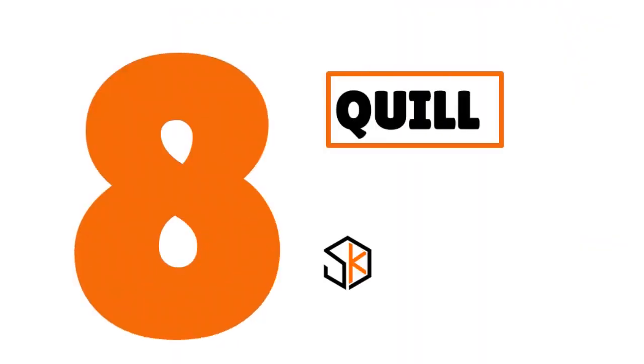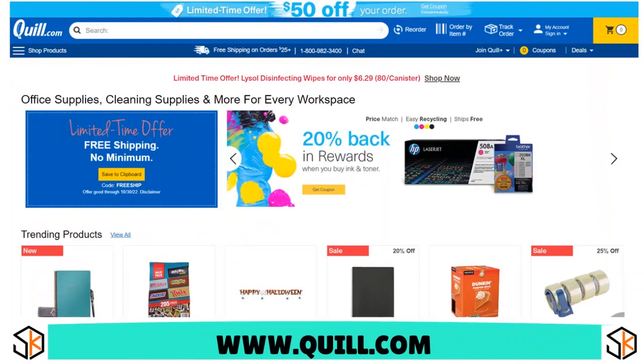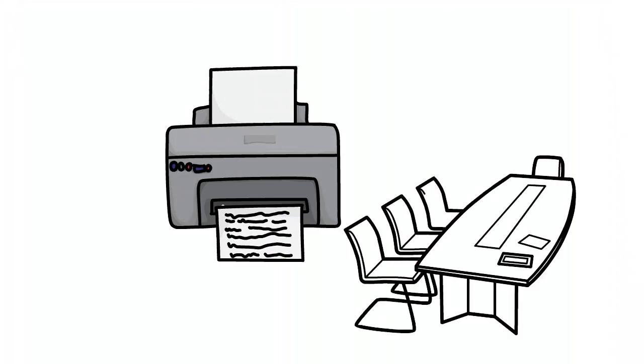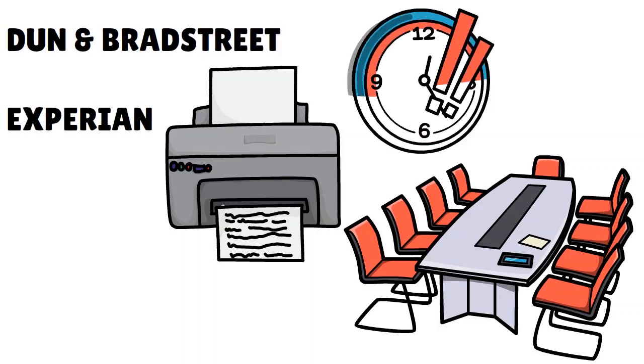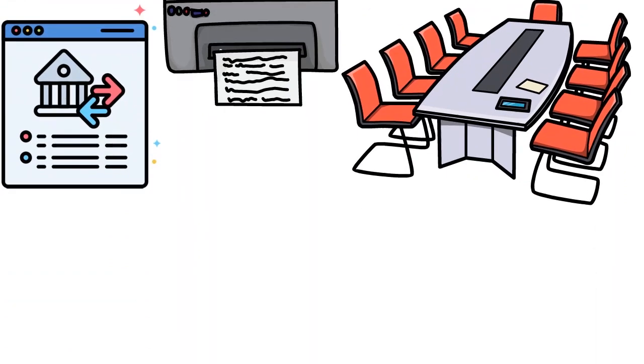Number 8, we have Quill. Our score: 8.2 over 10. When it comes to Quill, we love the diversity of their products and services. They provide supplies for businesses across industries, including office supplies, printers, furniture, safety supplies, and more. They report to Dun & Bradstreet and Experian, and they are really fast in terms of delivery and consistent in reporting your transactional history to the credit bureaus.